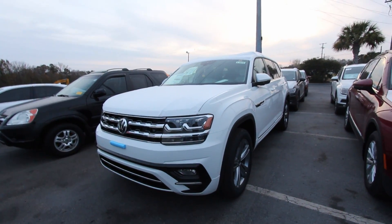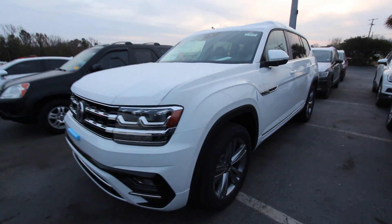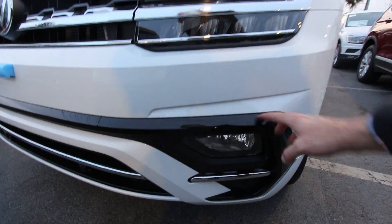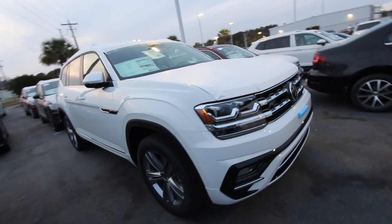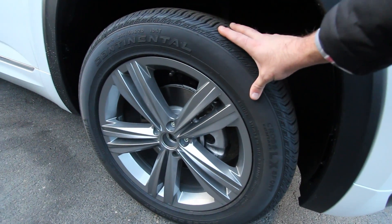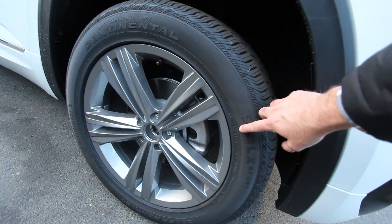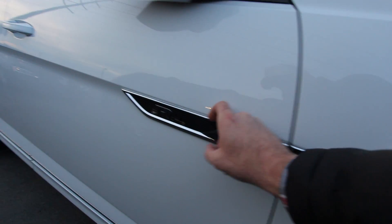The R-Line package, if you want to get it on your Atlas, is a little bit under $2,000 — I think it's around $1,900 or so. Some of the things you'll get is how that's kind of blacked out on the bottom, which is a little different. The wheels are definitely an upgrade on here. We saw the white ones earlier that look nice, but those five-star wheels with that dark gunmetal look extremely good on here. Those are also 20s — a 255-50 series Continental tire with a 20-inch wheel. Every R-Line is going to have that cool-looking logo in the chrome right there.